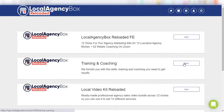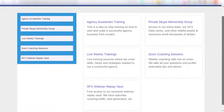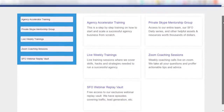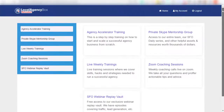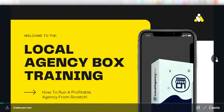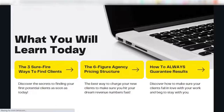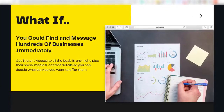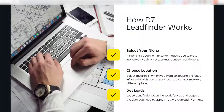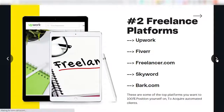This edition comes with not only the assets, but the training and coaching you need to finally start getting results online. With this package, you get access to agency accelerator training, which walks you through the A to Z of how to start, run, and scale a successful agency business step-by-step. Also included is drop servicing and agency arbitrage training — if you don't have the skill or the time to deliver services yourself, you'll learn how to drop service by getting other people to do the work while you act as the middleman.